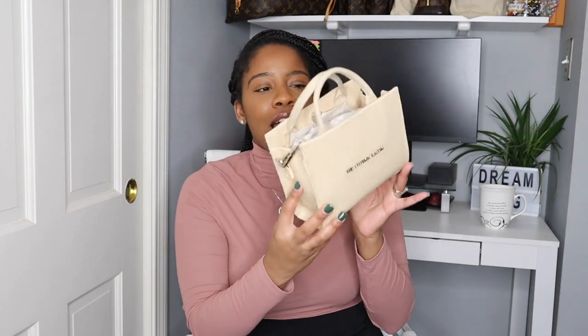Just in case you don't know what the Telfar bags look like, here is one — this is it in the size small. There's also the size medium as well as the size large. I of course have it in every single size, but I just wanted to share this one in case you do not know which bag I'm talking about.